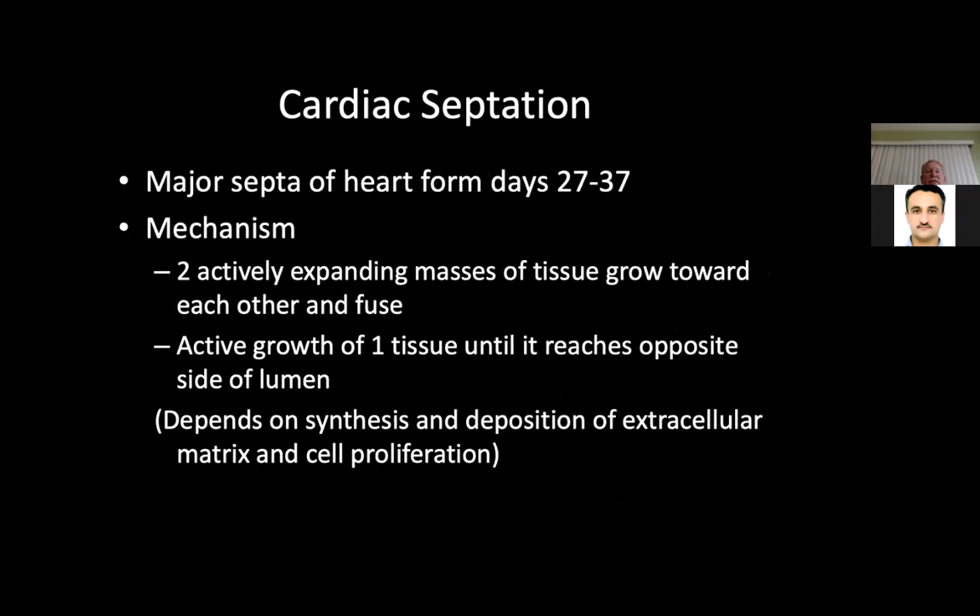Cardiac septation: the major septa of the heart for the atria and ventricle form between the fourth and sixth week. The mechanism is two actively expanding masses of tissue growing toward each other, with active growth until one reaches the opposite side of the lumen. If they don't reach each other, you have either atrial or ventricular septal defects. This depends on the synthesis and deposition of extracellular matrix and cell proliferation, often dictated by the cardiac jelly.